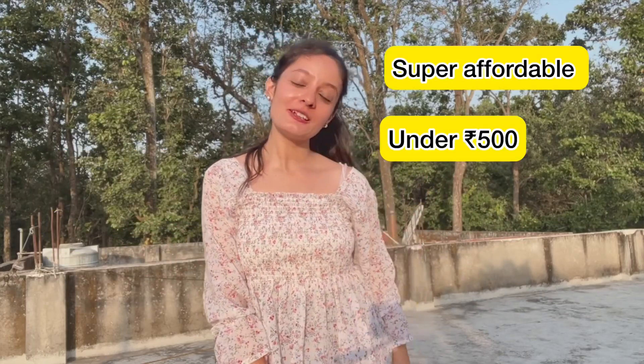Hi everyone, welcome back to my channel! Today I am going to show you that I was shopping with Meesho and I bought a lot of affordable tops and blouses which are perfect for college girls, school girls, and office girls — all in a very affordable range, only under 500 rupees. So let's get started with the video.